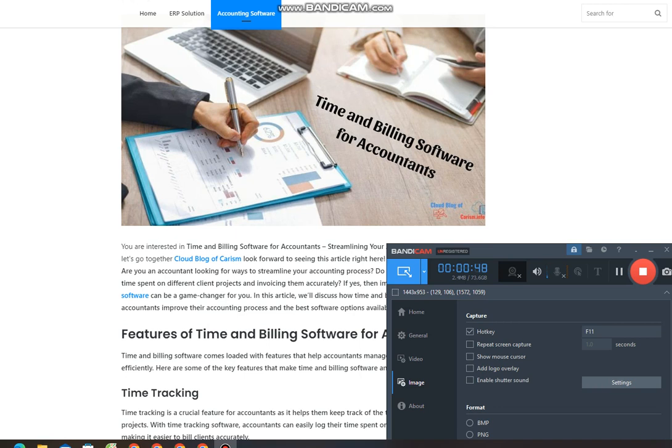Features of time and billing software for accountants. Time and billing software comes loaded with features that help accountants manage their accounting process efficiently. Here are some of the key features that make time and billing software an essential tool for accountants.